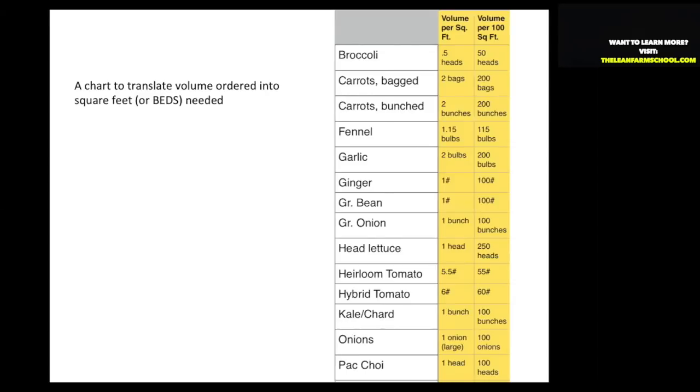Overproduction is first on the seven types of waste list for a good reason. A lot of farmers aren't taking the time to precisely plant — we're usually planting too much. The USDA tells us 20% of fresh fruits and vegetables are never even harvested, because farmers are planting without specifically planning according to the orders they've collected.